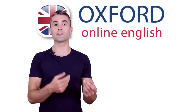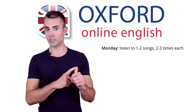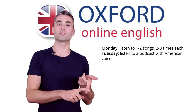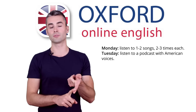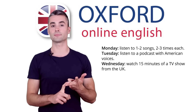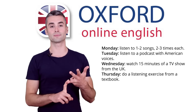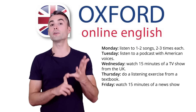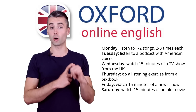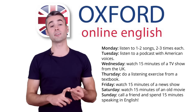Here's what your listening plan for one week could look like. Monday: listen to one or two songs, two to three times each. Tuesday: listen to a podcast with American voices. Wednesday: watch 15 minutes of a TV show from the UK. Thursday: do a listening exercise from a textbook. Friday: watch 15 minutes of a news show. Saturday: watch 15 minutes of an old movie. Sunday: call a friend and spend 15 minutes speaking in English.